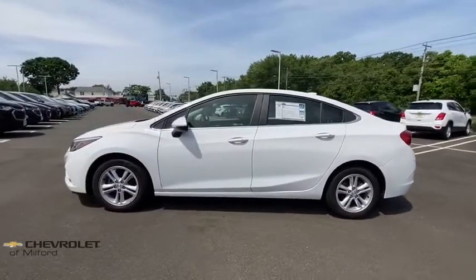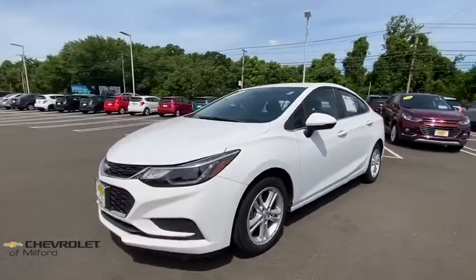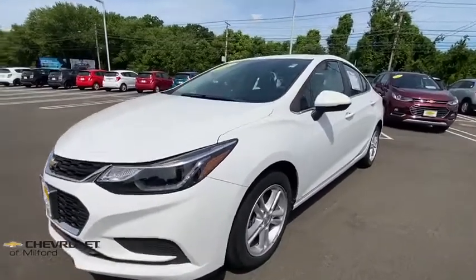Power windows, electronic stability control, rear window defroster, panic alarm, remote keyless entry, brake assist, Sirius satellite radio, tachometer, tilt steering wheel.